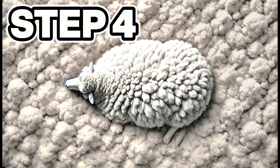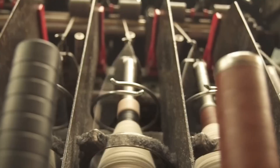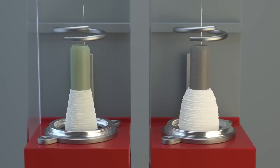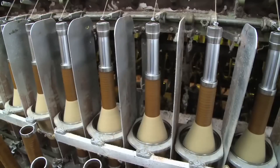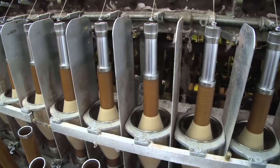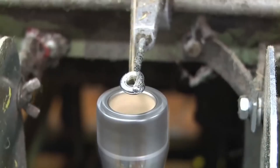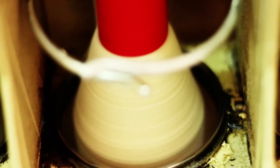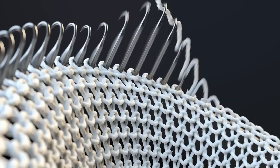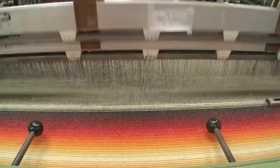Step number four: transformation into yarn. With the wool now combed and perfectly aligned, it's time to transform it into a fine, long, and strong yarn. Operators transfer the fluffy webs to the industrial spinning machine — equipped with precision rollers that stretch the fibers to their maximum and twist them with millimeter precision to form a continuous, firm strand. If the twist is too strong, the yarn breaks; if it's too weak, it loses consistency. That's why every parameter is automated with surgical accuracy.